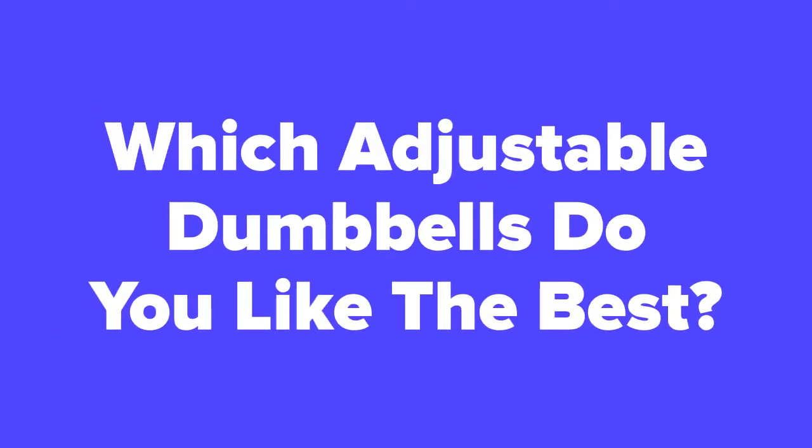All right fitness fans, now that we're at the end of the video, let us know in the comment section which adjustable dumbbells you think you would like the best out of these five. Don't forget to subscribe to our channel if you aren't already, and check out the next slide for related videos you might be interested in, or check out our videos page to see hundreds more videos just like this one.